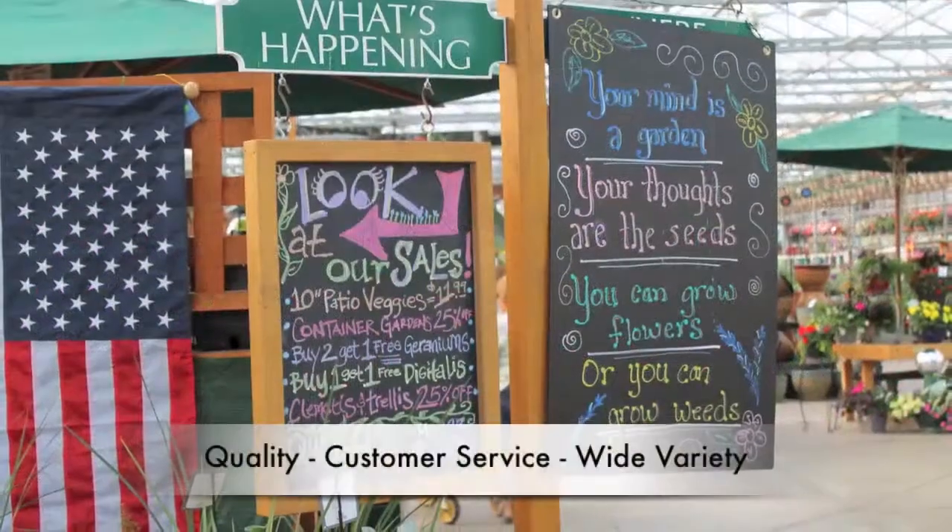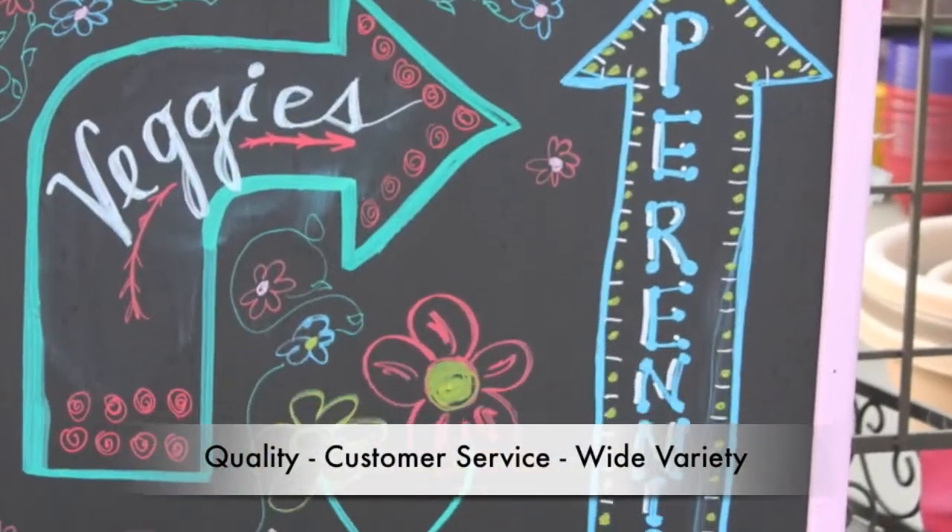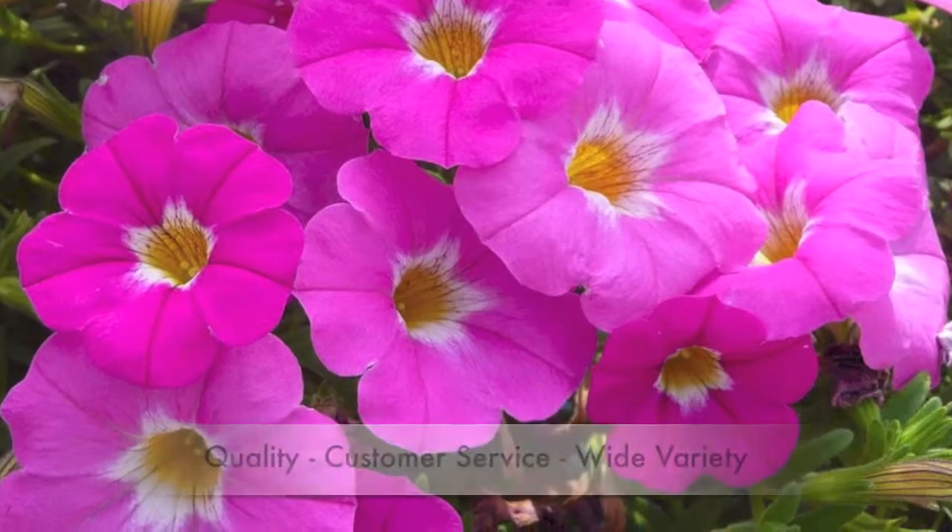Hi, I'm Lisa and I want to welcome you to Wenke Greenhouses. This is one of the greatest places and I'm thrilled that you're going to come visit us. I'd like to show you what you're going to see. Wenke Greenhouses is known for having great quality, great customer service, and a great variety. That's what I think you'll find and I'd love to show it to you.